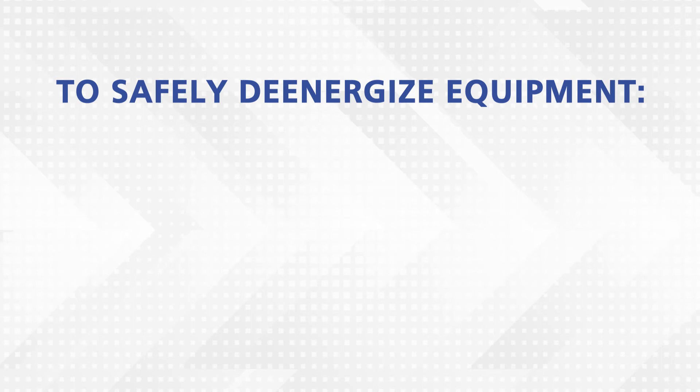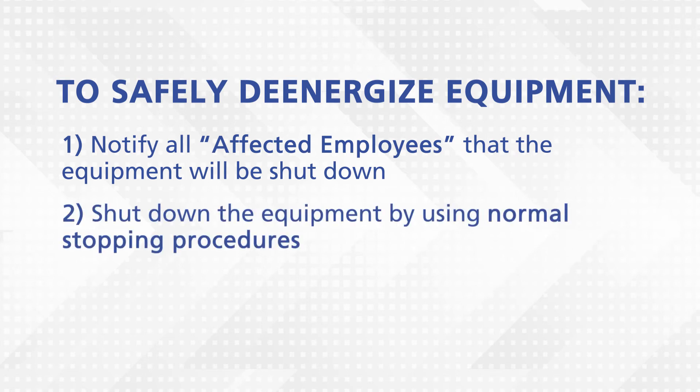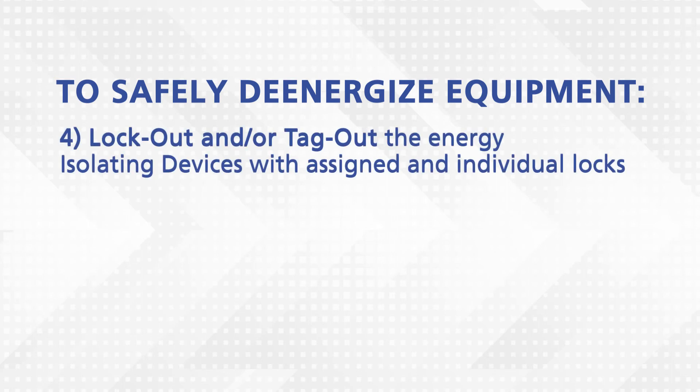The following six steps safely de-energize equipment. 1. Notify all affected employees that the equipment will be shut down. 2. Shut down the equipment by normal stopping procedures. 3. Isolate all the equipment's energy sources. 4. Lock out and/or tag out the energy-isolating devices with assigned and individual locks.